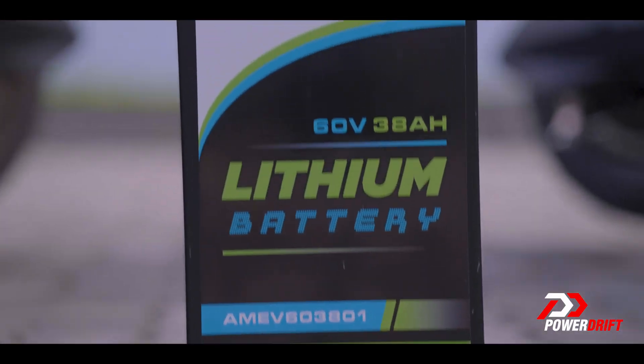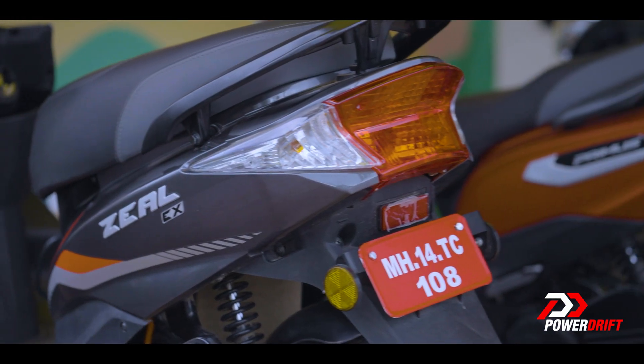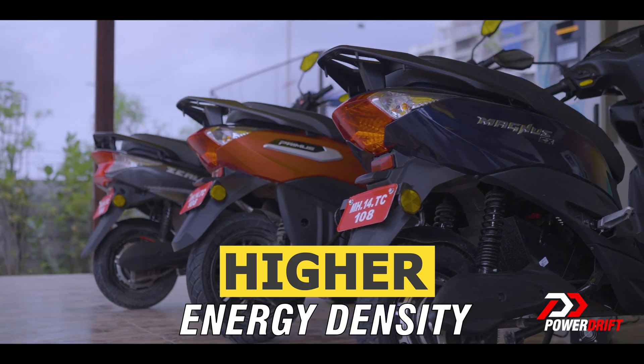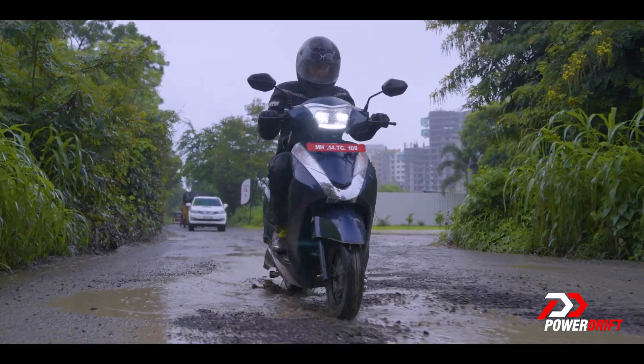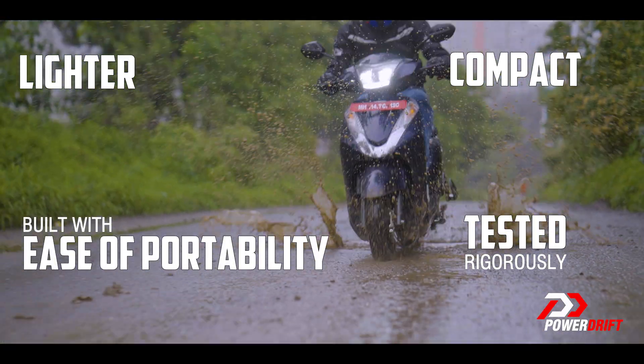When it comes to CAN-enabled lithium-ion batteries used in Magnus EX and Zeal EX, they have a higher energy density compared to other rechargeable batteries. And they are lighter, compact, tested rigorously, and built with the ease of portability.